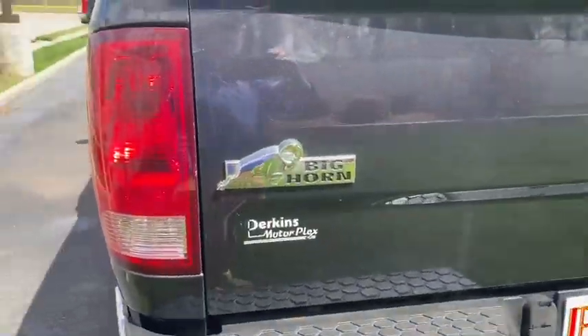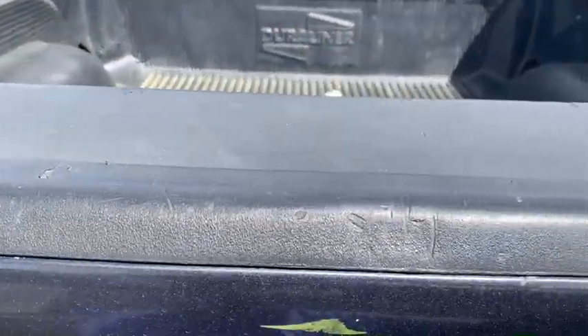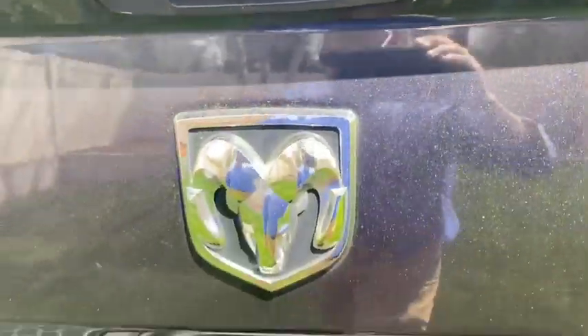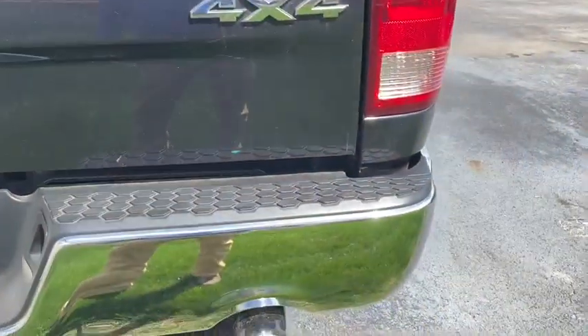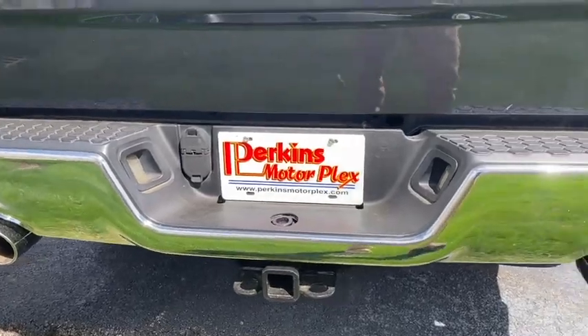Coming around the back, looks like there's a scratch on the tailgate, a few little minor wear marks across the top on the plastic, and a few scratches along the top of the tailgate. The back bumper looks to be in good shape. It does have a towing package on it.